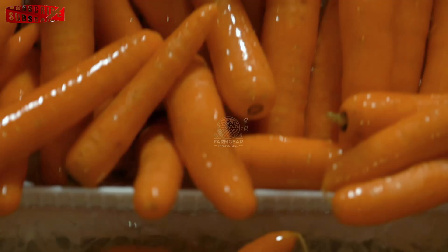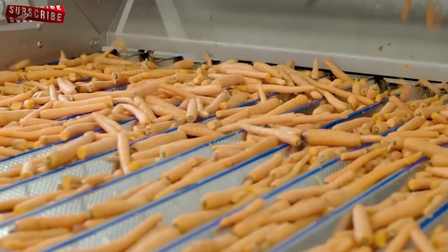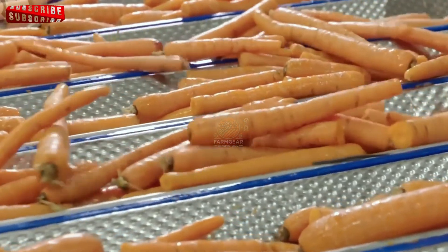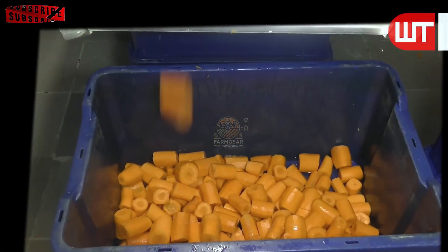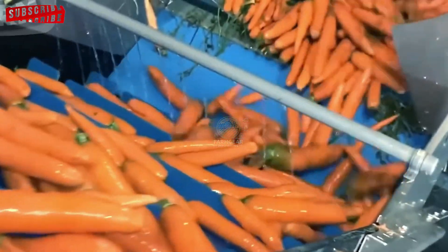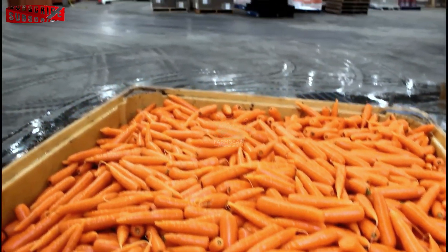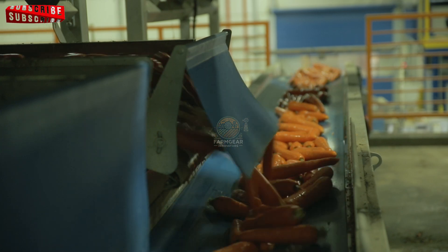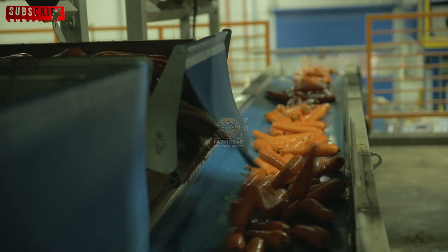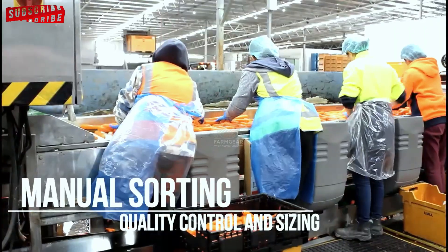Following the cleaning process, the carrots are transported to a sorting room where workers inspect them manually. The carrots are placed on a steel net conveyor belt, where skilled workers carefully examine each one. Any damaged or discoloured carrots are removed to ensure only the highest quality proceed to the next stage. After inspection, the carrots are sorted by size and placed into individual containers. Size sorting is crucial because it determines the final use of the carrot — whether it will be sold whole, cut into pieces or ground into a fine texture.